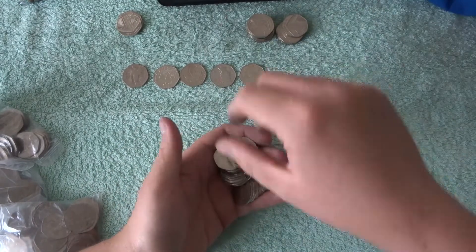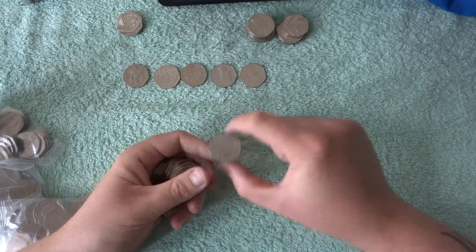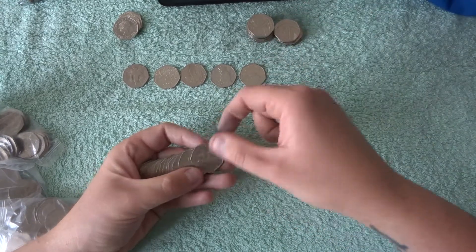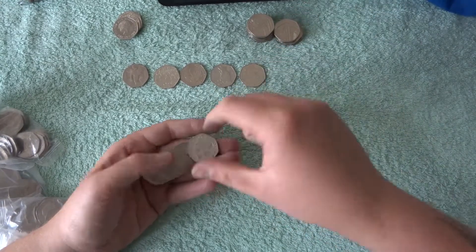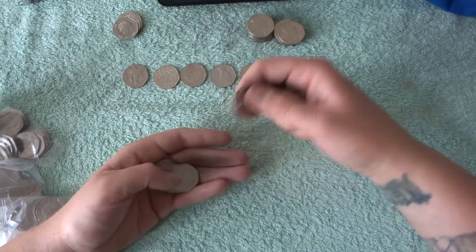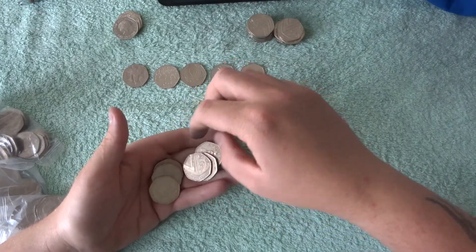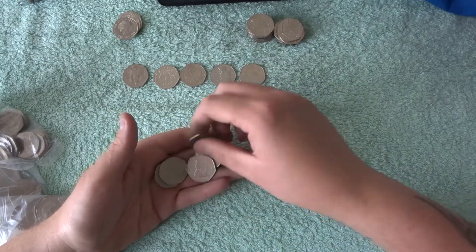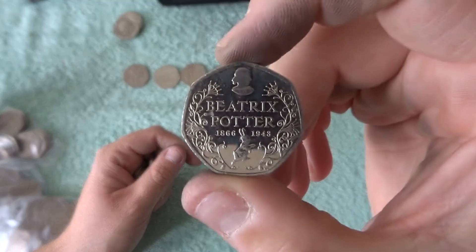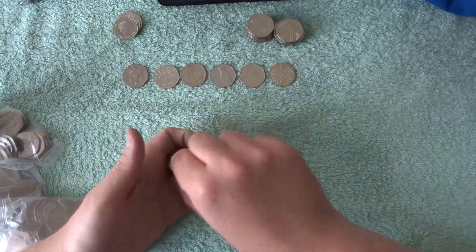Here we go. What do we have in this one then? So we got a shiny one — it's a 19. It's like you can pick out the 19s now, super easy, because of how shiny they are — they've hardly been in anyone's hands. We've got a 16 here, and it's the 2016 Beatrix Potter. And the rest were all Britannias and Shields.